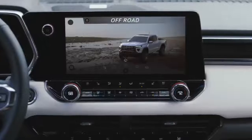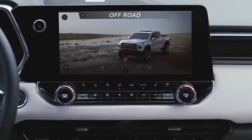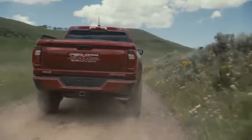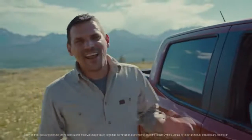The Canyon AT4X also has an 11-inch diagonal center screen, customizable to your personal preference. It brings together everything from entertainment, an off-road app, and camera views. We have a saying in the Overland community: when in doubt, get out. Thankfully, with the Canyon AT4X, you really don't have to.